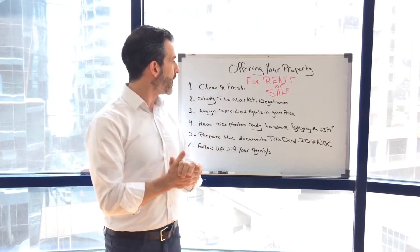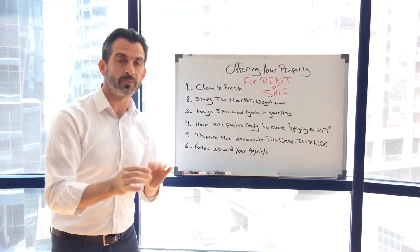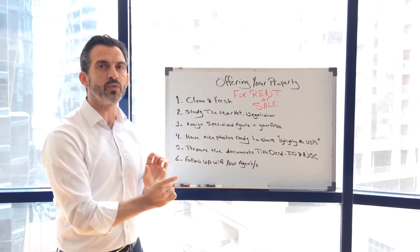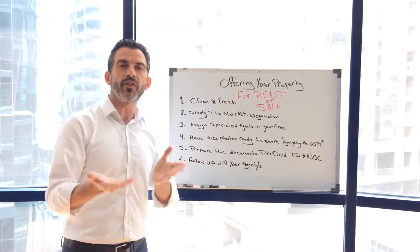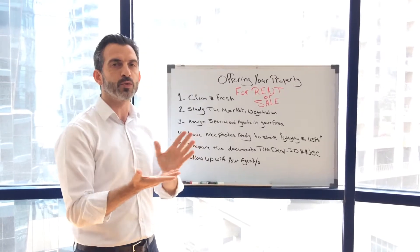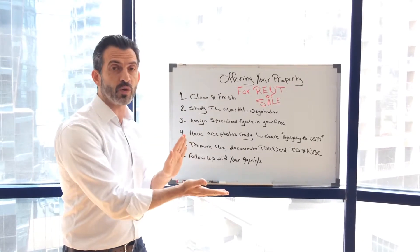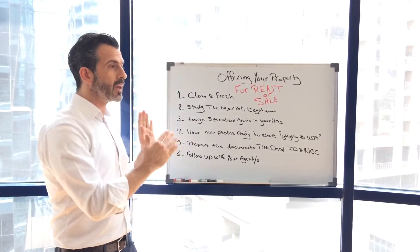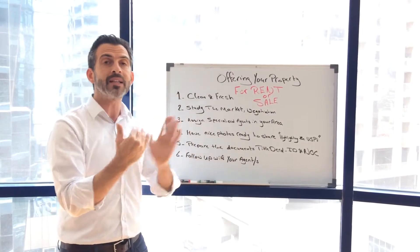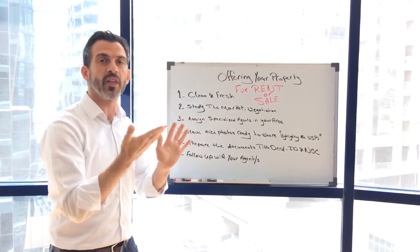When you set the price, always leave a little room for negotiations because it's always good to have this negotiation room on rent or on sale. Whoever wants to buy your property would definitely be happy to save a little bit. For rental, this saving can be not only on the rental price but also in the number of checks and flexibility on the payment terms.